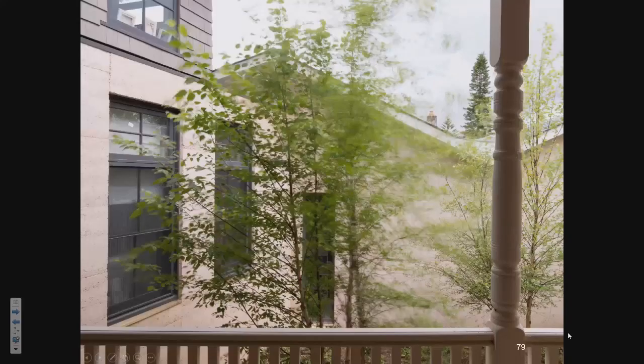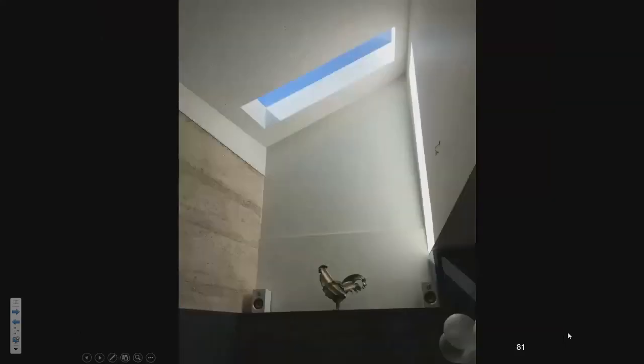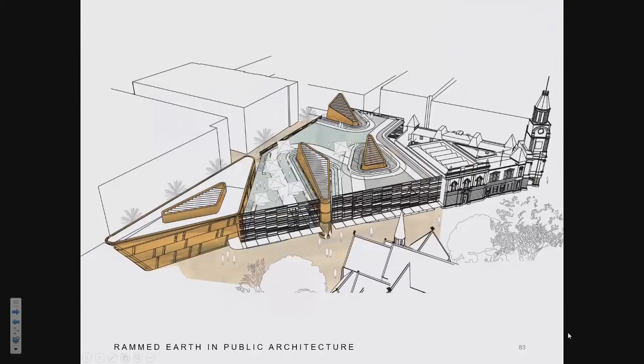Luke Maloney built this beautifully. We don't mind the joints on the boards at all. This was quite a difficult tower to build. And that's a final project exercise where we tried to broaden the use of it. Unfortunately it was a competition and we didn't win it.